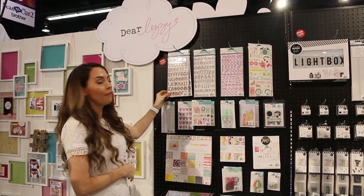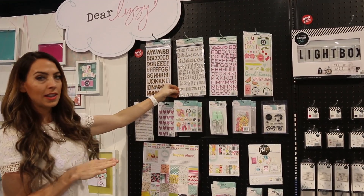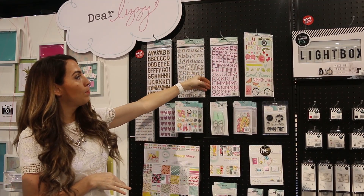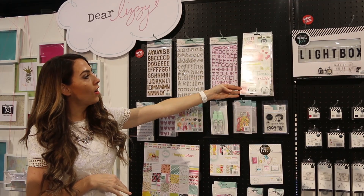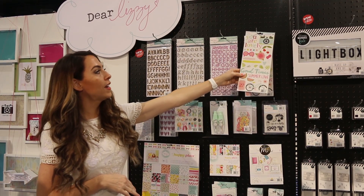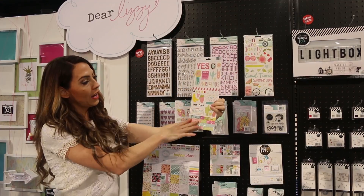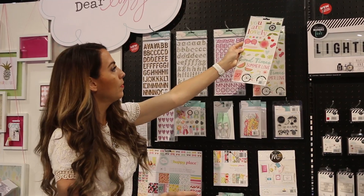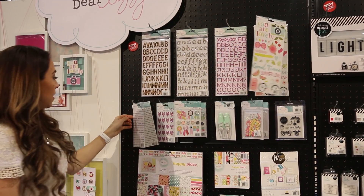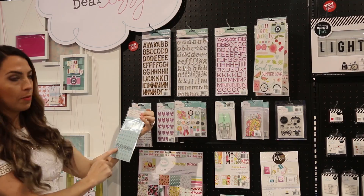There are three alphabet stickers: a printed chipboard, a gold glitter foam, and puffy stickers. These are the Accent and Phrase stickers, with some fun different icons and then some phrases and words at the bottom. This is a sticker skew with alphabet letters on the back.